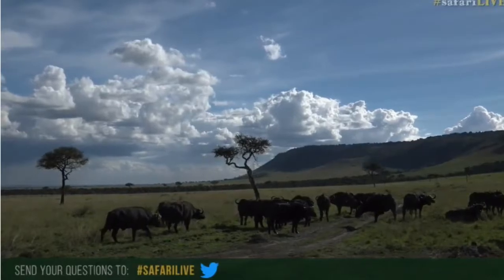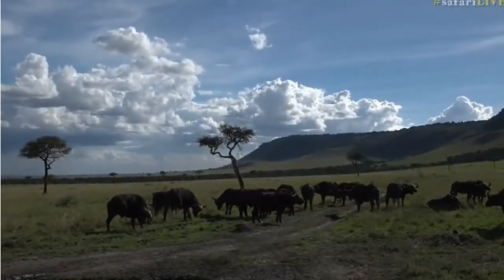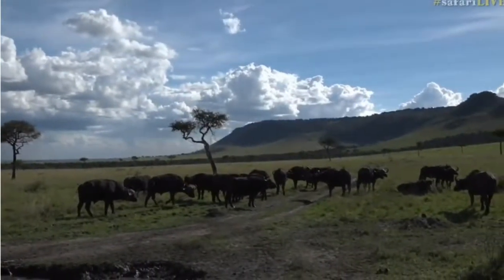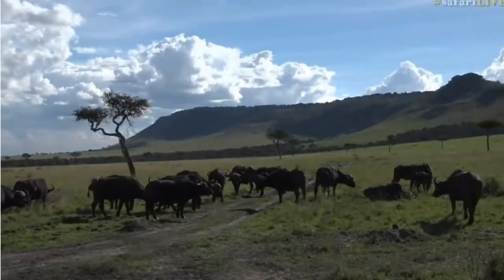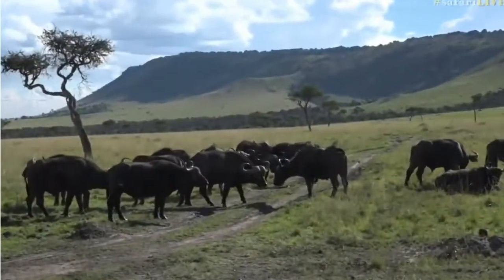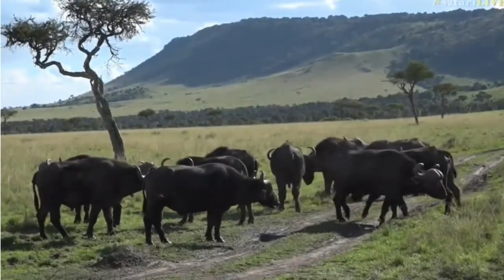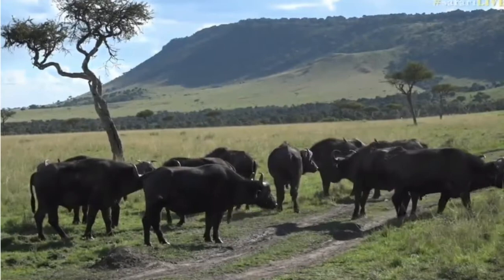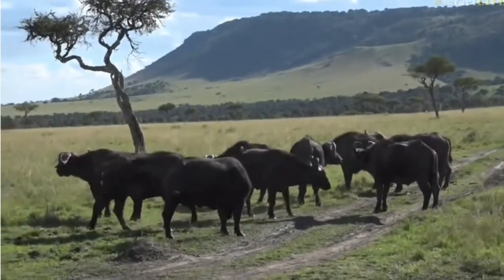Isn't this a lovely scene? Beautiful, white, fluffy clouds in the sky and of course the darkness of the buffalo. I wonder where they're going to go next. They look like they've been sleeping for most of the day. It's been exceptionally hot, so I don't think there would have been too many animals moving around. Everyone would have been just hanging around in the shade, in the mud, doing all those wonderful things to try and keep nice and cool.